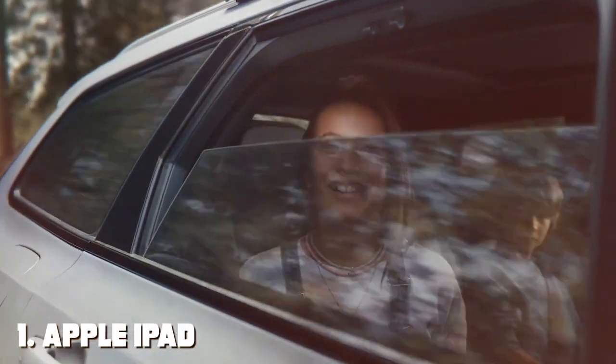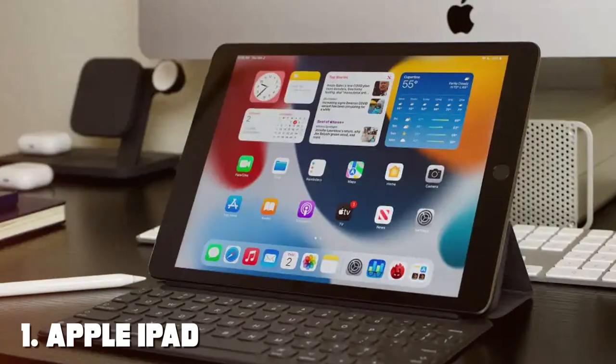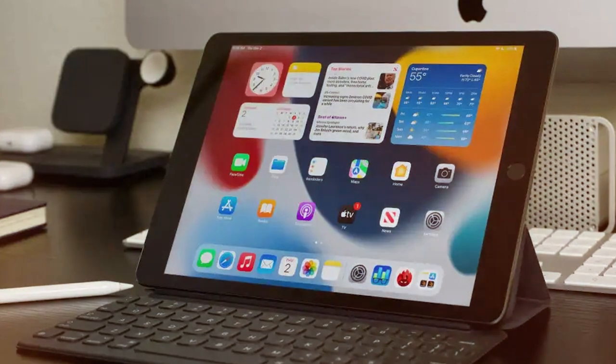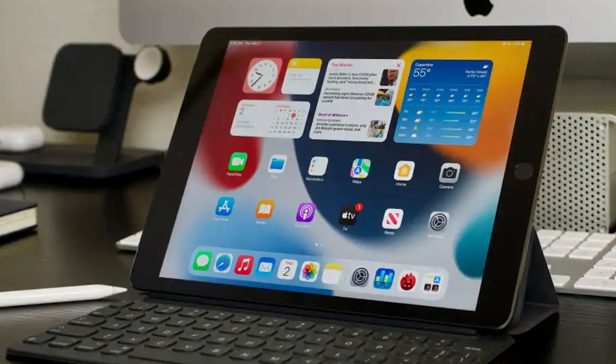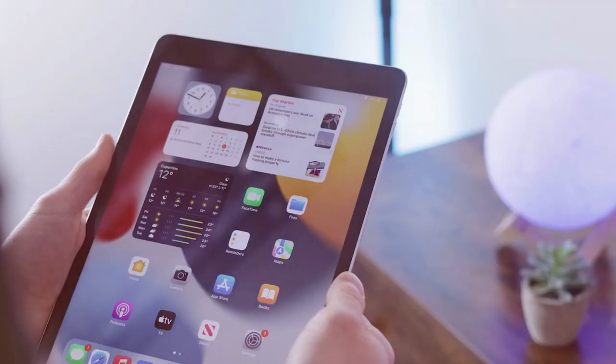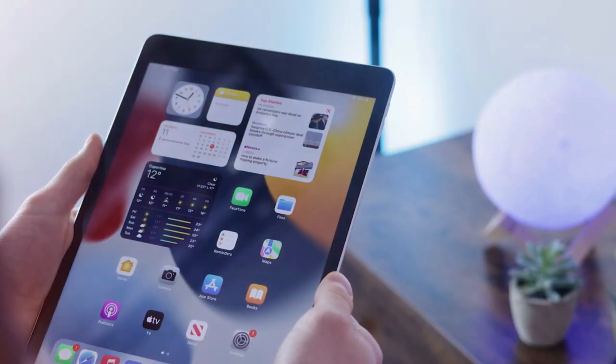At the first position of our list we have the Apple iPad 9th Generation, a powerhouse of technology that combines sleek design with exceptional performance. This latest addition to the iPad family is designed to cater to the needs of students, professionals, and creative individuals alike.